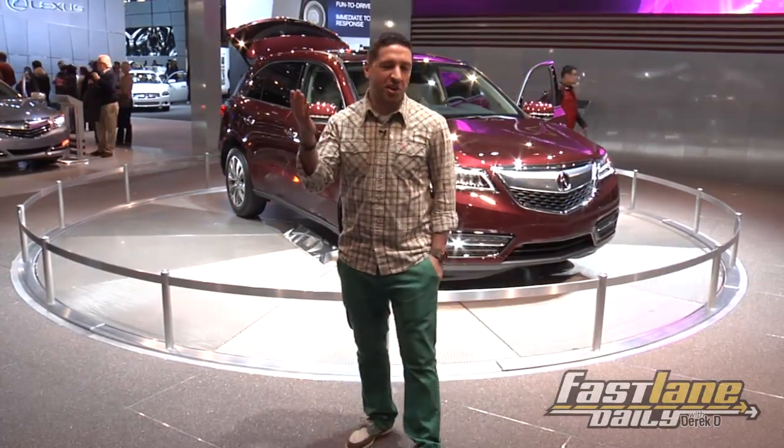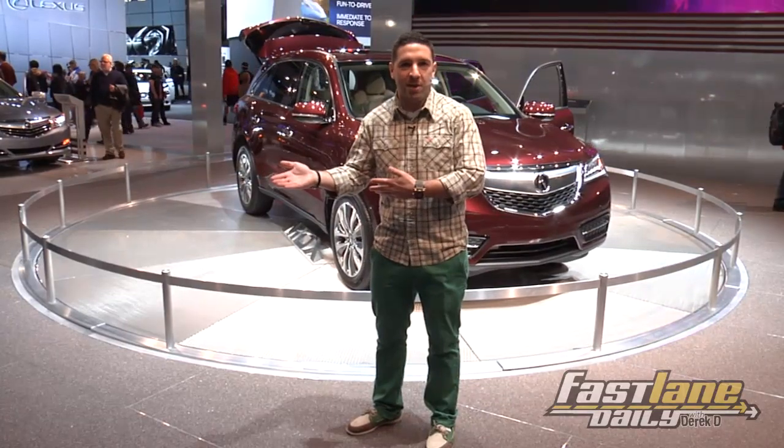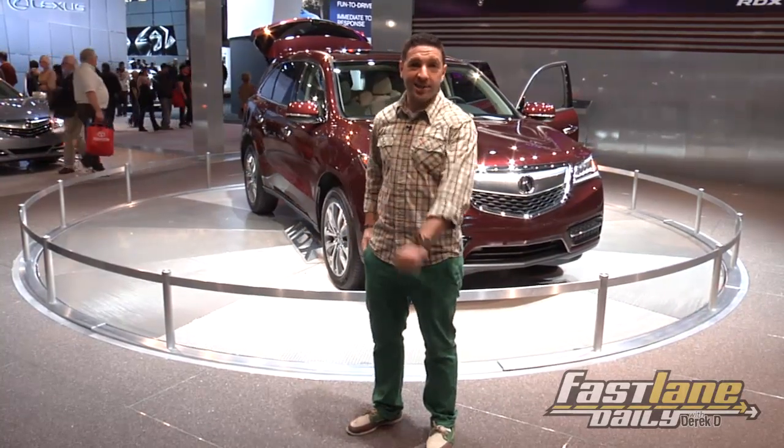Zach, your MDX — didn't really cover it during the show. 290 horsepower, better fuel economy, and easier access third row seating.